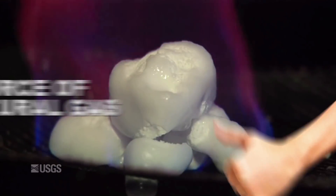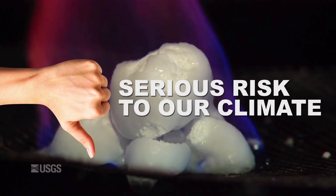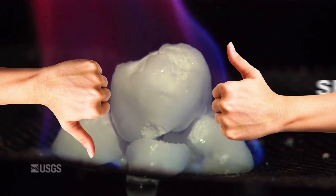And depending on who you ask, this is a huge potential source of natural gas, a serious risk to our climate, or, you know, both.